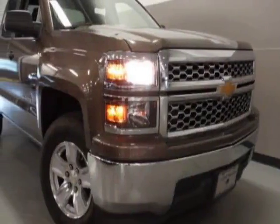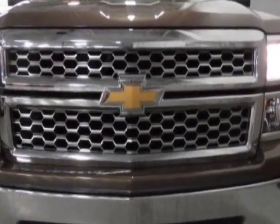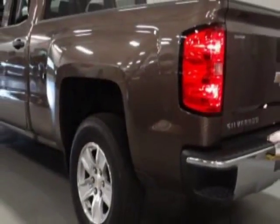Look at this certified pre-owned 2014 Chevrolet Silverado 1500. This Silverado 1500 has just under 53,000 miles. For your protection, a warranty is available for this vehicle.